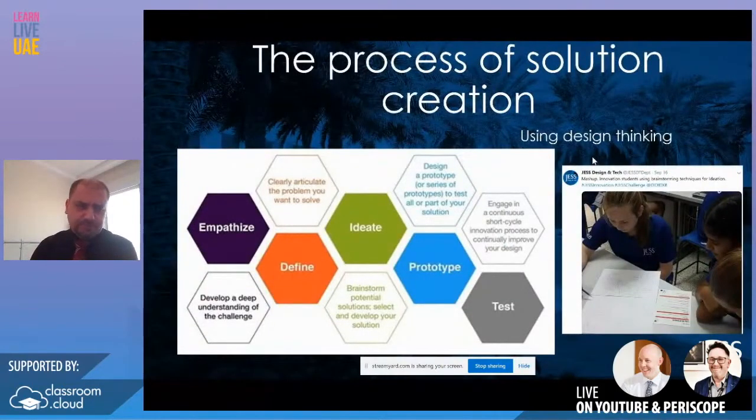For design thinking, we've got five modes — sometimes with different names, but essentially all the same thing. Empathising is about developing a deep understanding of the challenge, what's going on, what people are experiencing, and their feelings. Defining is articulating and finding out what the problem actually is — from empathising, what are the issues, what's causing problems, what do we need to overcome to actually get to a solution?